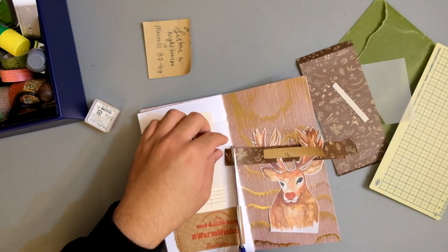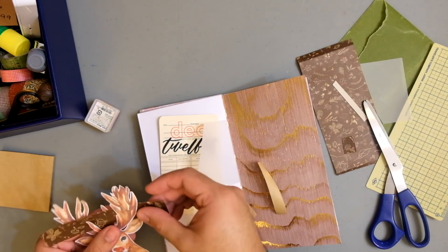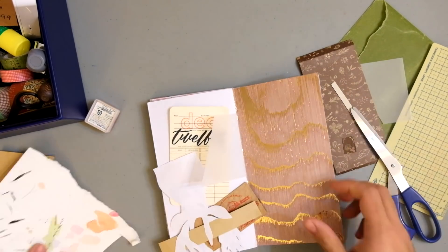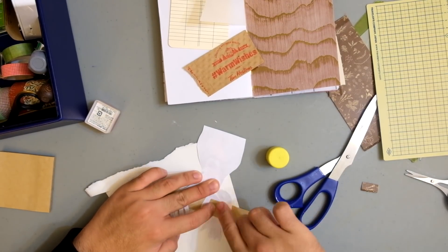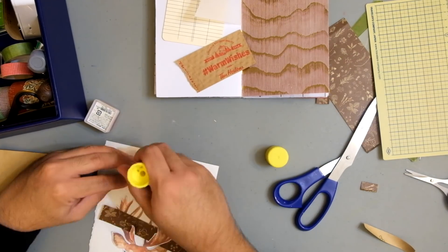I actually cut out this piece of paper — I think it used to be an envelope, that brown paper — and I cut it into a strip. I really wanted to overlay that strip of brown floral paper around Rudolph's antlers. I really like that look.